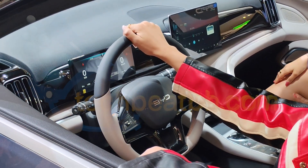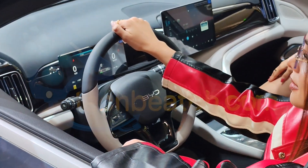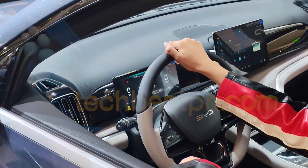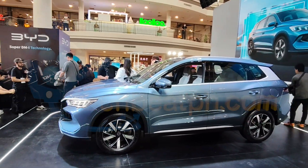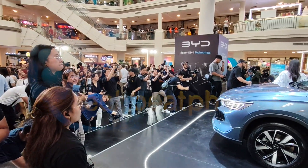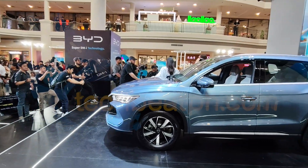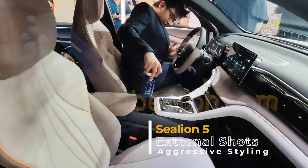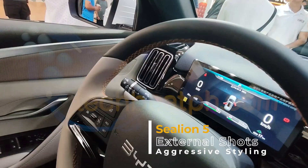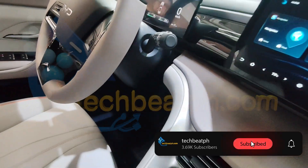The BYD Sea Lion 5 isn't just a new energy vehicle — it's a bold step forward. With AC Mobility driving it locally, it's finally within reach for Filipino drivers who demand more range, more tech, and less compromise. Over 1,000 kilometers of range and next-gen DMI hybrid technology — it's time to rethink what your next car can do. If you're into innovation on four wheels, don't forget to like this video, hit that subscribe button, and ring that bell so you never miss a launch, review, or road test!